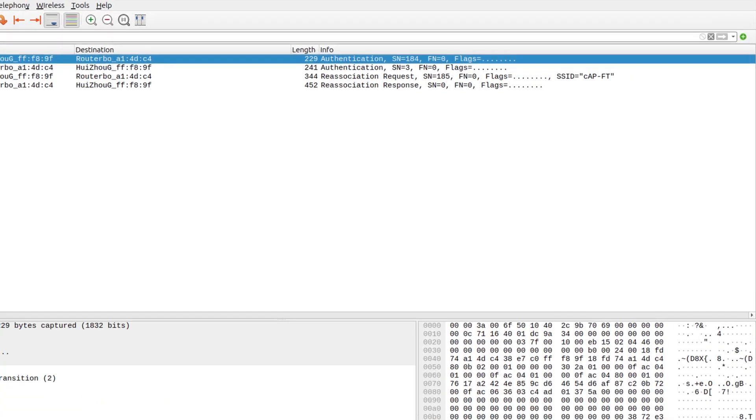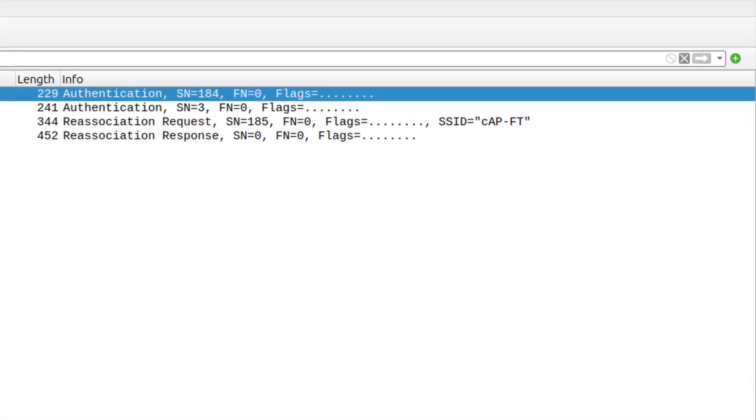With the improved authentication procedures of 802.11r, a client device performs all these steps during its initial connection to the network, but after that it can connect to other APs much quicker. This is particularly important for real-time traffic, such as calls or video streaming over network. And because such roaming does not come with the downsides of interrupted connectivity, client devices are more eager to do it, so they are more likely to always be connected to the AP with the strongest signal.